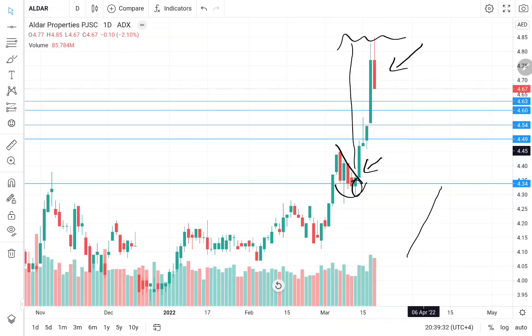Whenever the market makes a big move to the upside, it comes down for a correction. This is nothing but a buying opportunity. We can previously see the market made a big move to the upside, came down for a correction, then again a big move, and comes down for a correction. A similar kind of pattern is seen here.